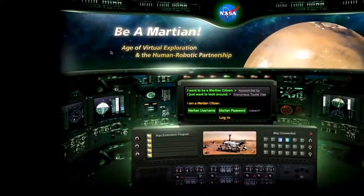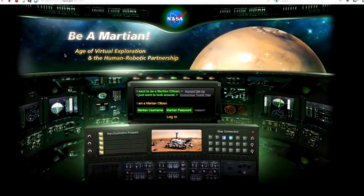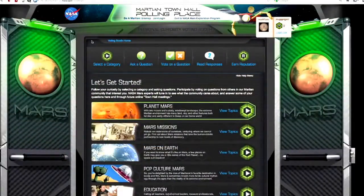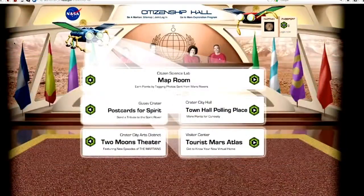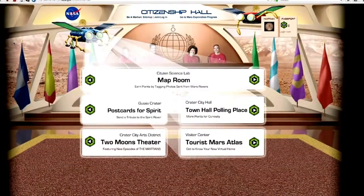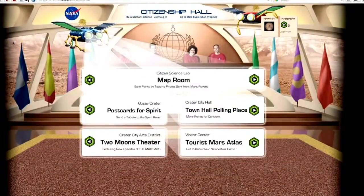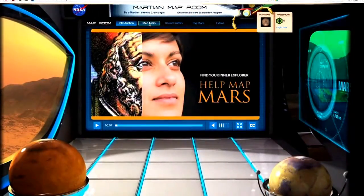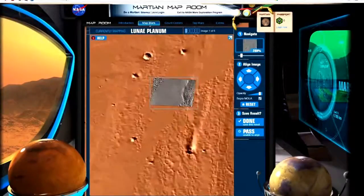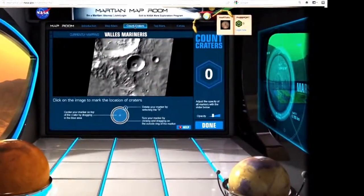If you want to explore Mars on your own, you can be a Martian. At this Internet site, you can explore many aspects of Mars, or you can contribute to a better understanding of the Red Planet by participating in what's called citizen science — by helping to create a Mars map, count craters, tag rover images, and more.